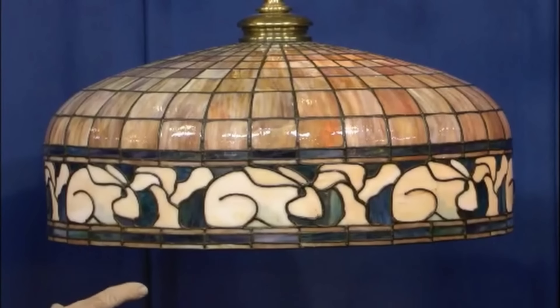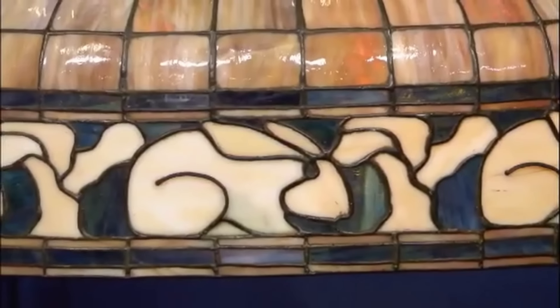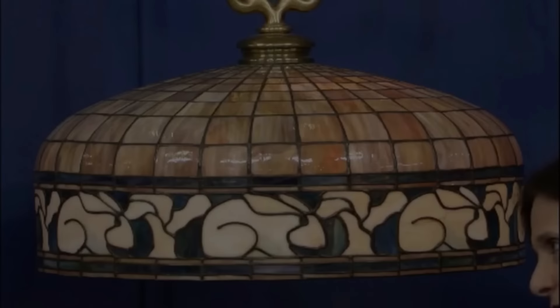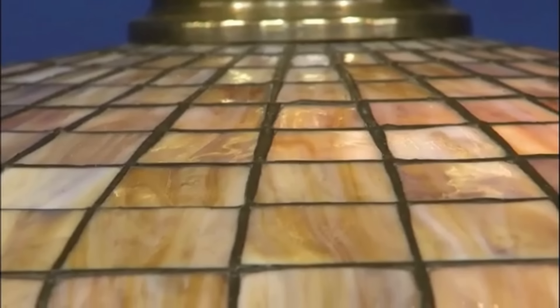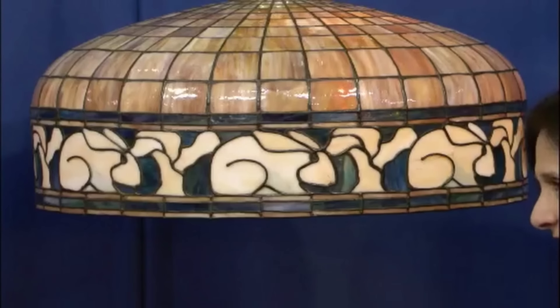It features beautiful rabbit motifs that encircle its shade. The shade consists of delicate stained glass that reflects light uniquely. Behind the rabbit motifs, multiple layers of plating were used to further reinforce the design. Additionally, the piece has granite-cut glass on the inside, giving it a pebbly look. Considering the intricate design and its current physical condition, it would command a value of...